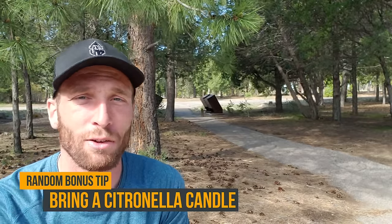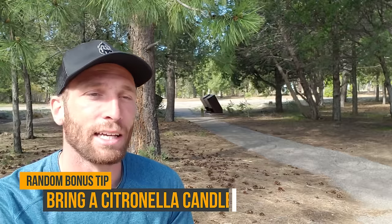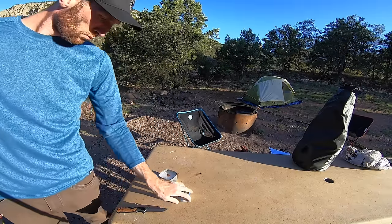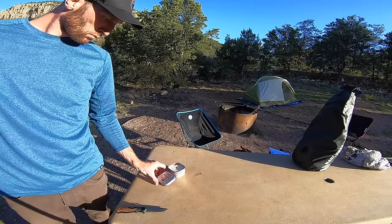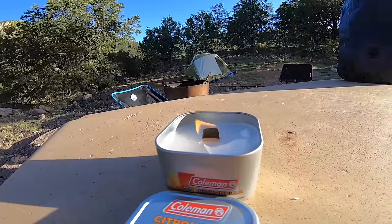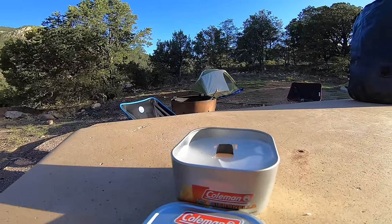This brings me to one of the bonus tips: bring a citronella candle with you. A small one is easy to pack, lightweight, and better than spraying yourself with DEET. Sometimes they even smell nice — Coleman makes scented ones. Having a campfire isn't always an option, and you'd be surprised how much just having a candle going adds to your camping experience, especially somewhere buggy.